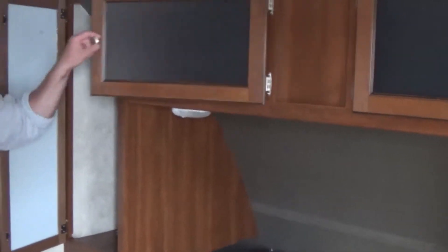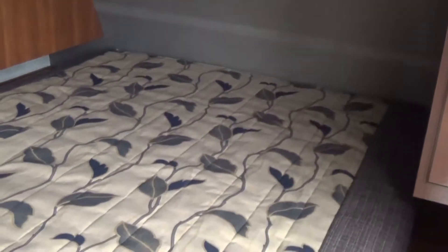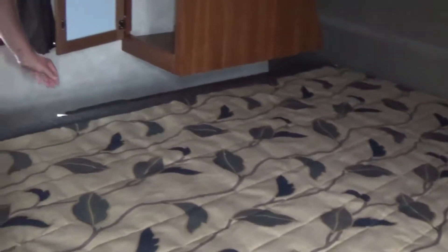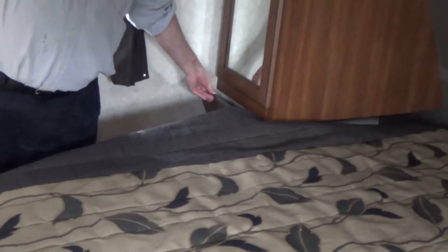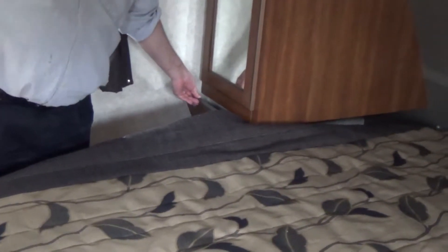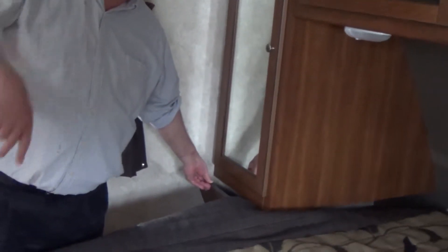This model features a front queen bed with lots of storage, wardrobes on both sides of the bed, and overhead cabinet storage. You do have lift-up storage under the bed as well. And a really handy laundry chute — put your laundry basket or bag down in that outside storage compartment and chuck those dirty clothes in there, get them out of the way.